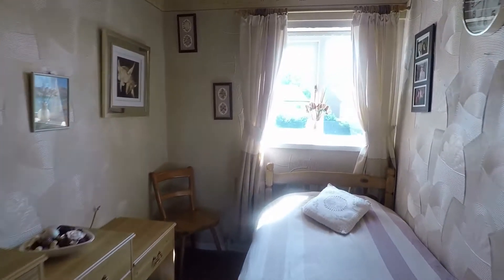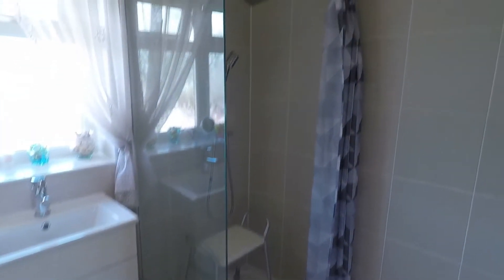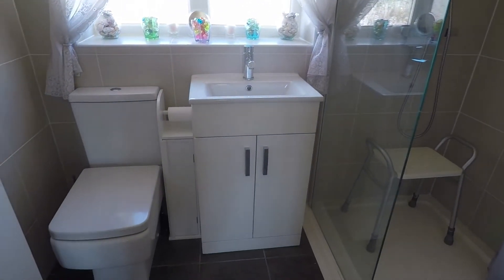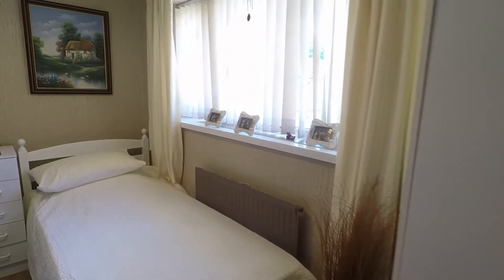Bedroom three has a window overlooking the front of the property. Behind here is a storage cupboard which also contains the boiler. The shower room is newly fitted — you have a walk-in shower with a monsoon shower head, a hand basin fitted in a vanity unit, WC, and tiled floor to ceiling.